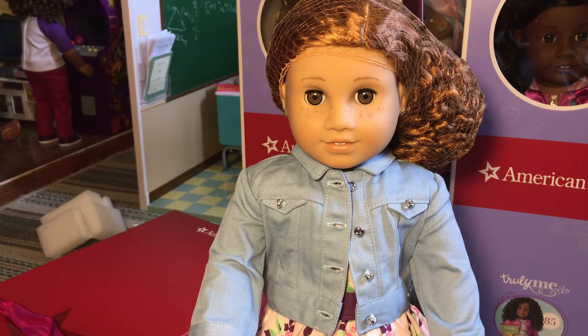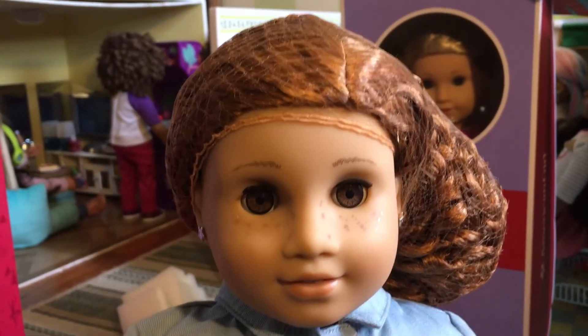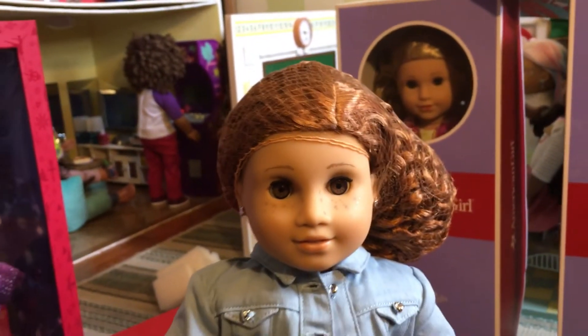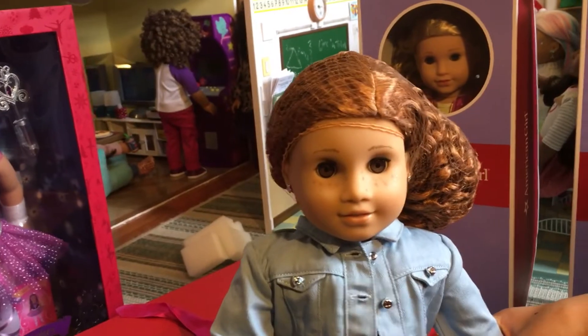She has beautiful brown eyes — they are a light brown, amber color — and she's got a red colored wig in the long, natural, curly version. I have a Truly Me 67 who has that kind of hair in black and I really love that hair.